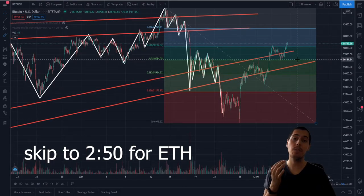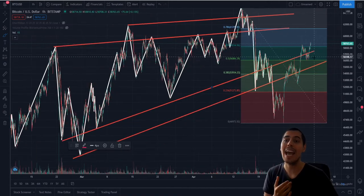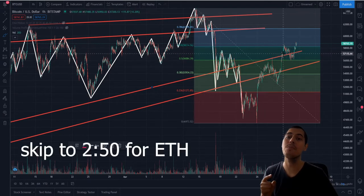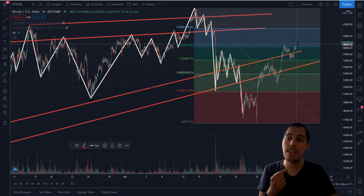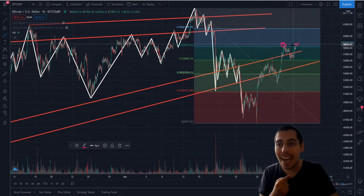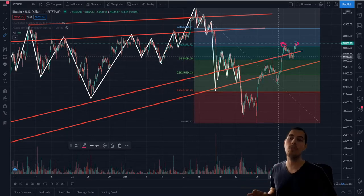As I was saying in the previous videos, we had these two support and resistance lines right here — this red one and this red one. And we needed to break above this red one, so going past 57,000, come back down for a retest, go once again above it and close above the previous rejection point. And that's where we are at right now.